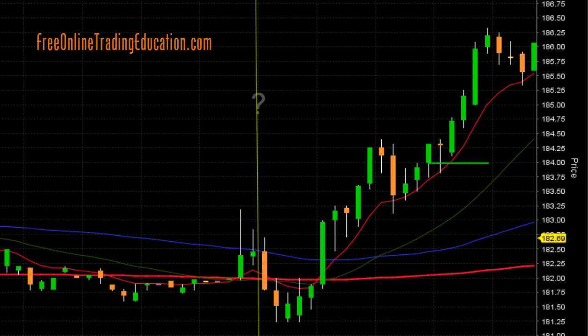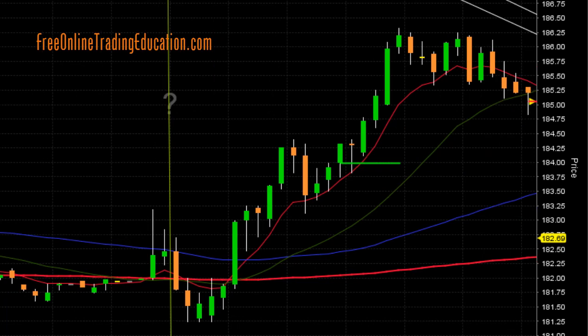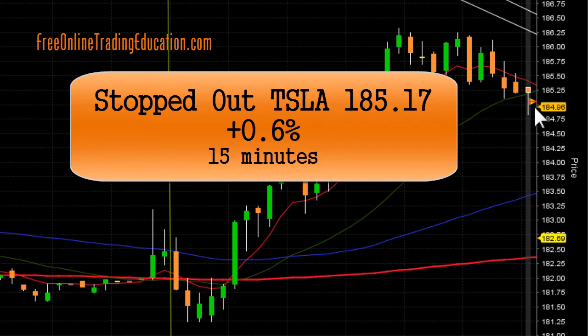Then it came back — it did get support from the 8 EMA. Now I'm bringing the stop up here, keeping it under the 20 moving average at the $185 level. We've got our stop there. And it got me out right there as it broke the 20 moving average at $185.17 — that's 0.6% in 15 minutes.